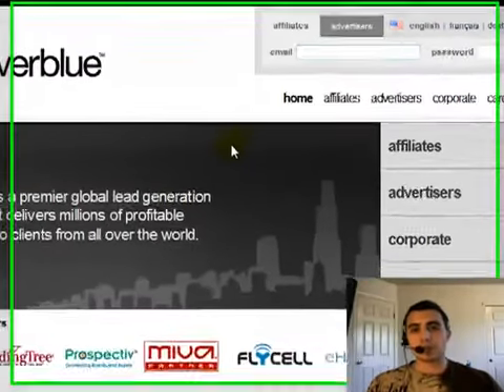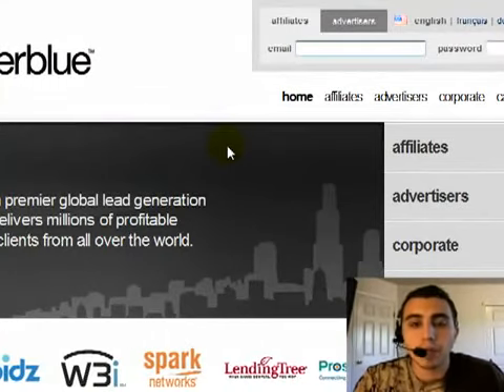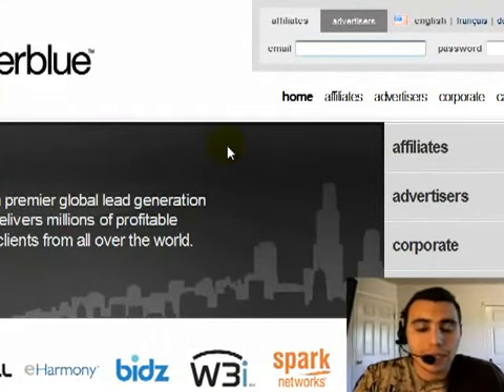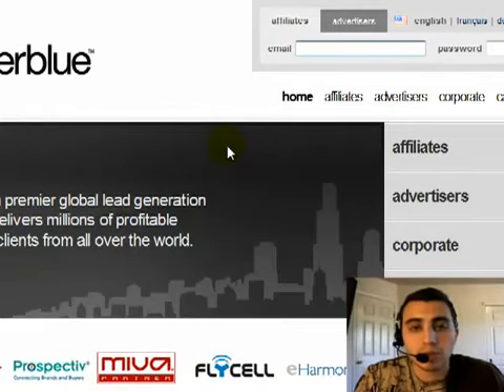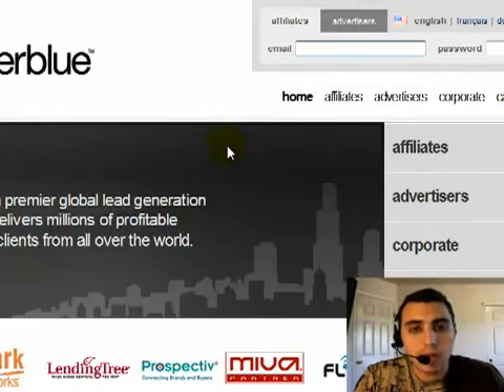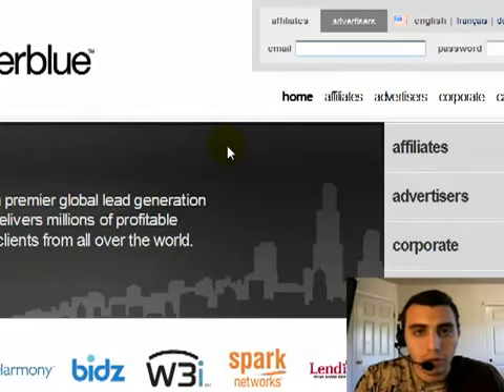Alright guys, how are you doing? It's Matthias, and welcome back today. You just received my email about what CPA marketing is and how CPA marketing can really be beneficial to you in terms of putting money in your pocket and learning how to market pretty much any type of product out there.